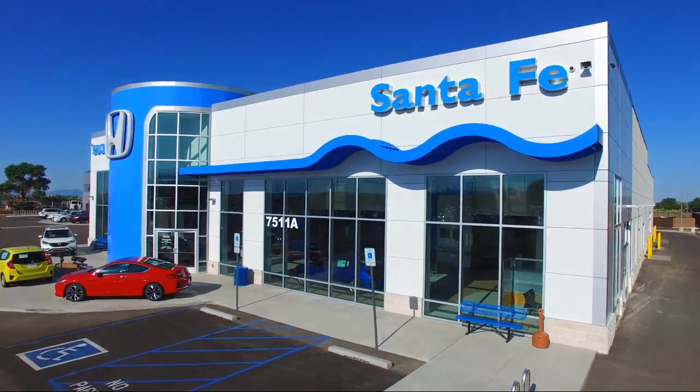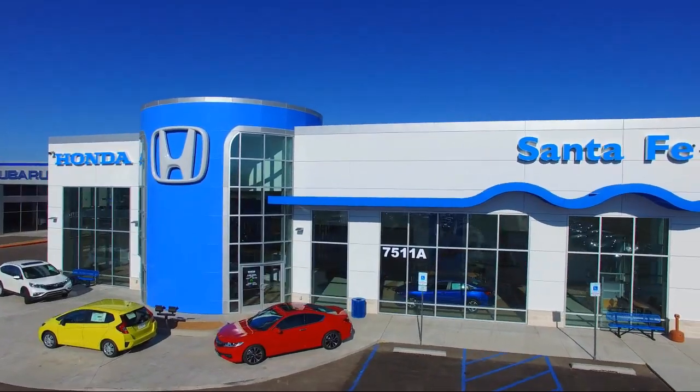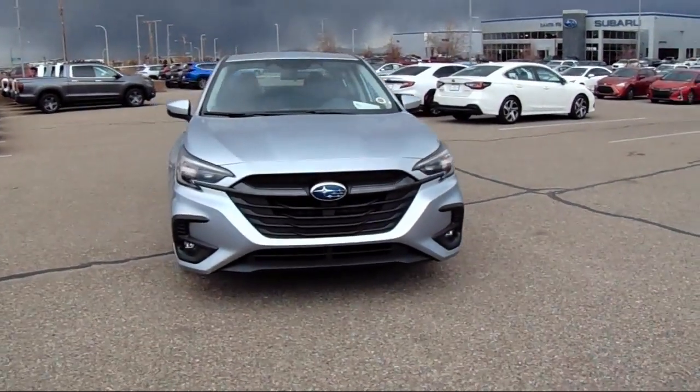Welcome to Honda of Santa Fe, and here's a look at another one of our fine vehicles from our great selection. It comes equipped with AM-FM Sirius XM radio, blind spot detection, and rear view camera.